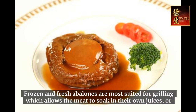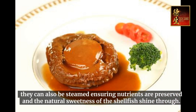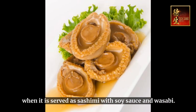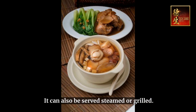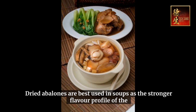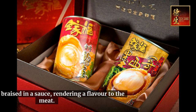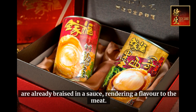Frozen and fresh abalones are most suited for grilling, which allows the meat to soak in their own juices, or they can be steamed, ensuring nutrients are preserved and the natural sweetness of the shellfish shines through. They can also be served as sashimi with soy sauce and wasabi, or steamed or grilled. Dried abalones are best used in soups, as their stronger flavor profile suits long cooking. With canned abalones, little preparation is required, as most are already braised in a sauce, rendering flavor to the meat.